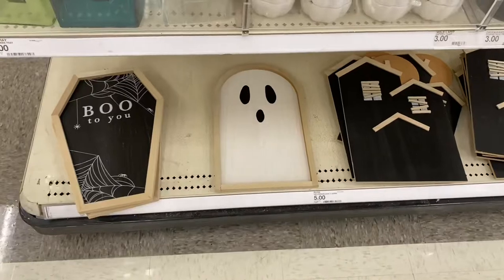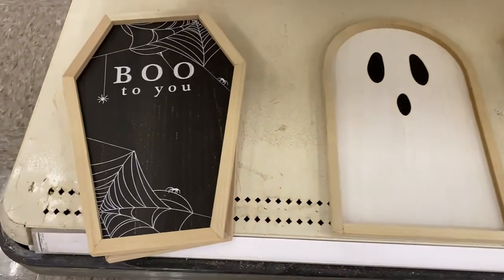Hey guys, it's Cindy, welcome back to my channel, and welcome if you're new! Today we're going Halloween decor shopping at Target for Halloween 2022, which I'm super excited about. I also have the girls with me because they love seasonal shopping too. If you love seasonal shopping, definitely give this video a big thumbs up and subscribe because I have a ton of videos coming your way. Now let's go shopping!